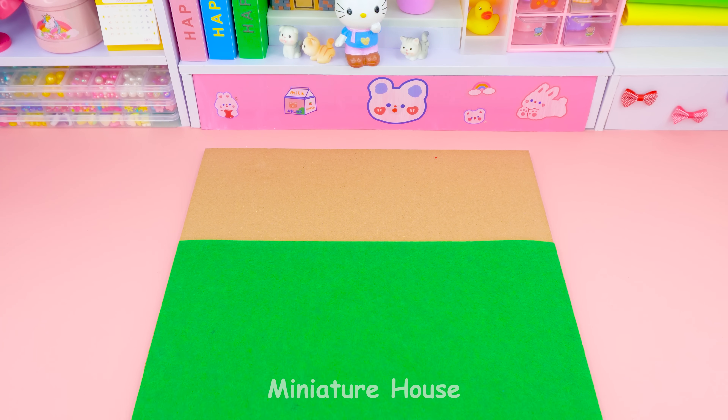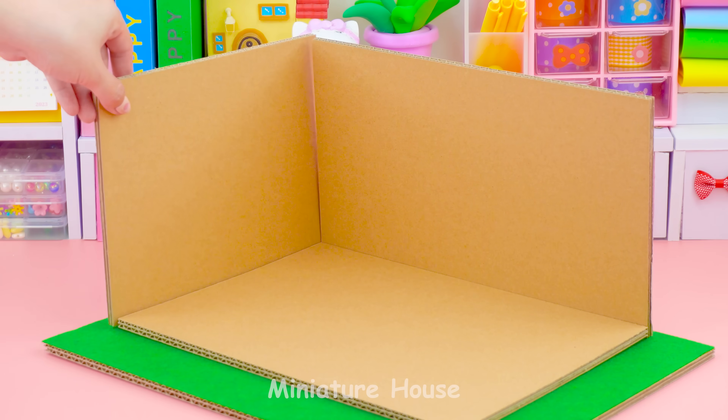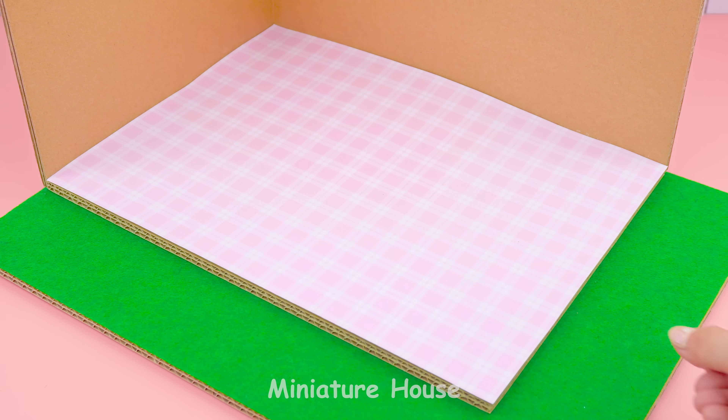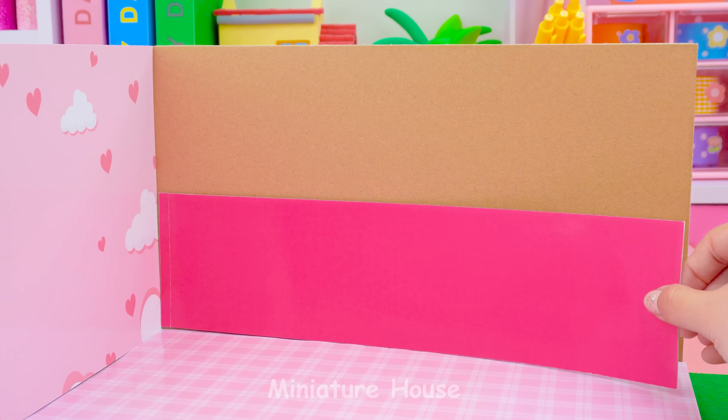Our school will have green grass. I love a pink tone with a lot of pattern.